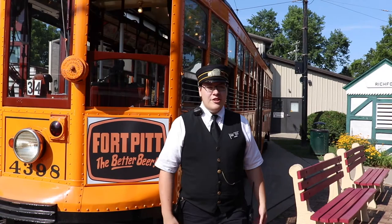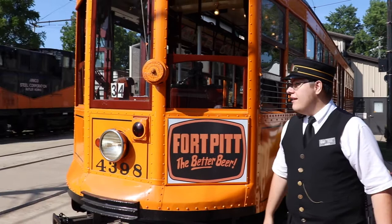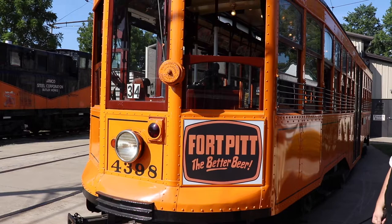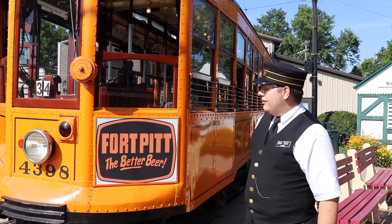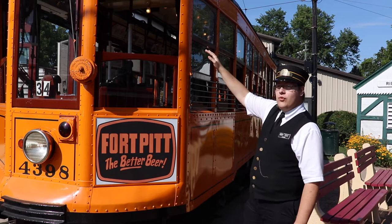Once you get your tickets you're going to come up the sidewalk here up into the platform. This is our main boarding area where you'll either take the ride car or the tour car. Behind me here is car number 4398. This car was built in 1917 — it's a Pittsburgh low floor car. We've completely rebuilt this car basically from the roof down. We went into the shop in 1977 for some paint work and started taking off material around the bottom and found rust, which continued the whole way up the car to just below the tops of the windows all the way around.